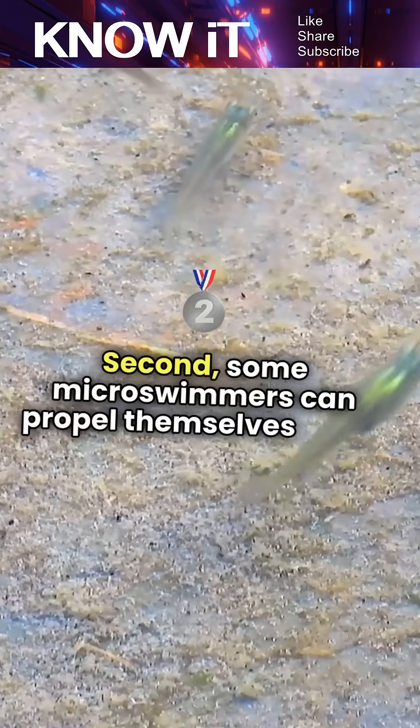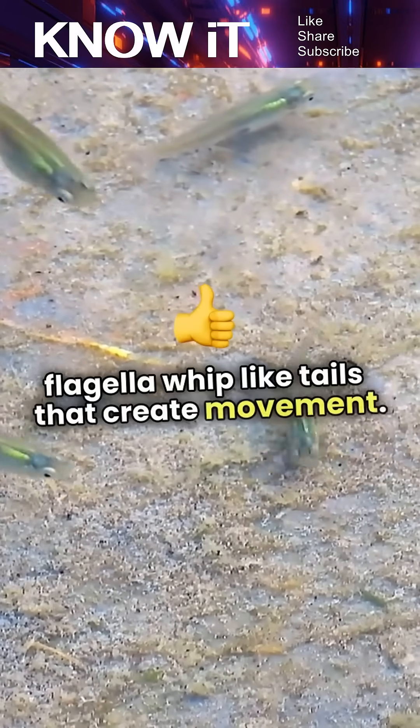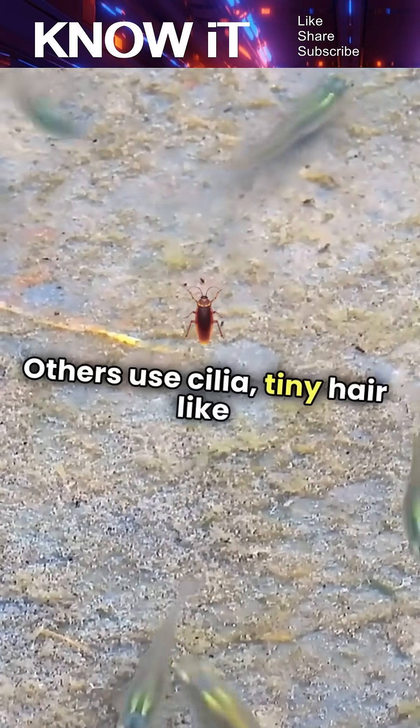Second, some micro-swimmers can propel themselves using flagella, whip-like tails that create movement. Others use cilia, tiny hair-like structures that beat in unison.